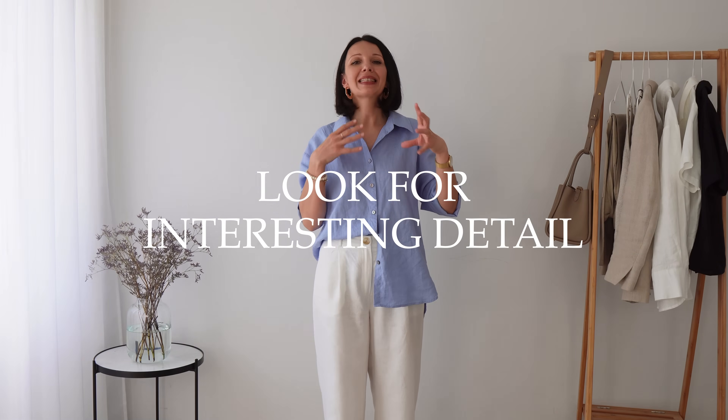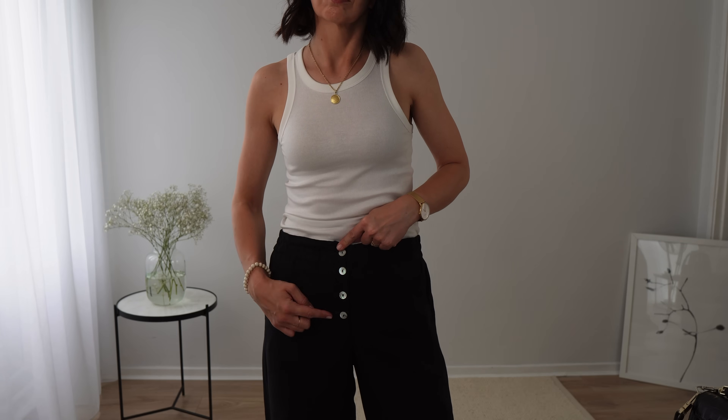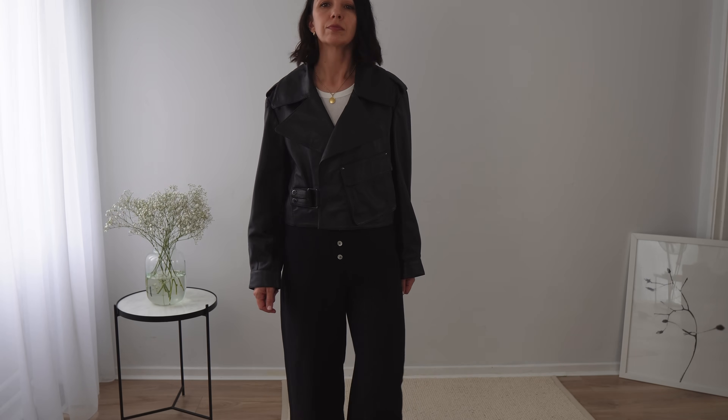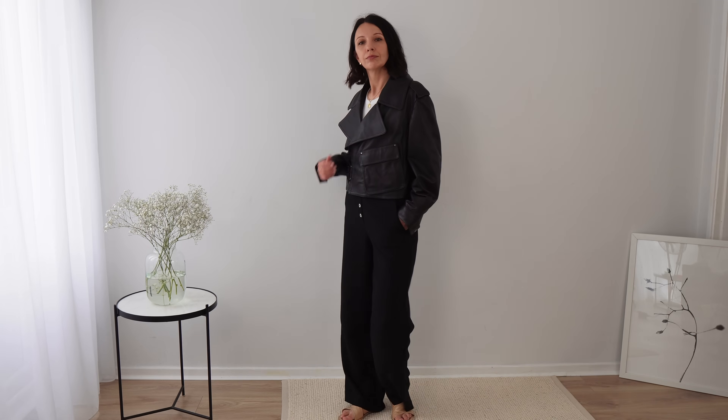Another thing you can do — more at the shopping stage — is look for interesting details in your linen clothes. My black wide-leg trousers with mother-of-pearl buttons are a great example — I always get so many questions about them. They are very simple black wide-leg trousers, but those buttons always add something special. Even when I wear all black, it's an element I can relate to with my jewelry — I can add pearl earrings, some pearls at the neck, a white bag — or I can go all black and that small detail is still very noticeable and makes my outfit more interesting.